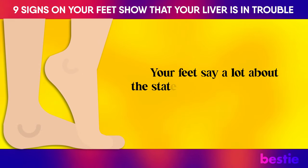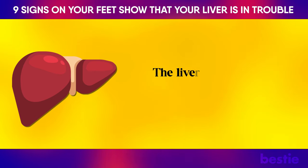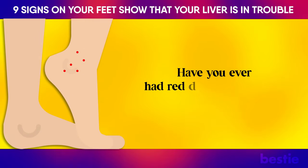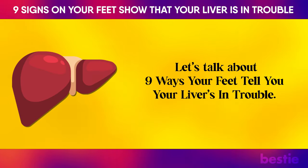Your feet say a lot about the state of your health overall, even the state of certain organs, especially the liver. The liver is responsible for a lot of important tasks. Have you ever had red dots on your feet? How about cracked heels? Let's talk about 9 ways your feet tell you your liver is in trouble.